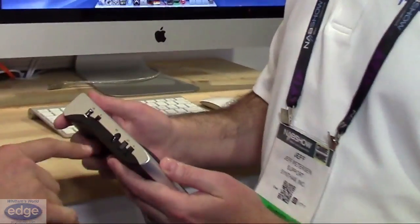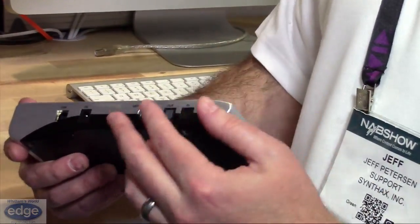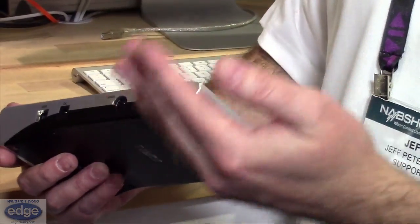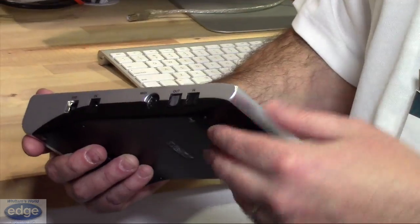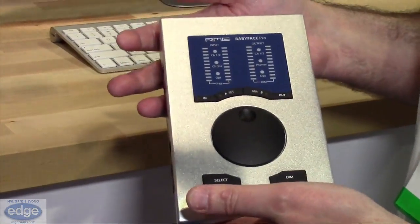Are the ADAT and SPDIF switchable or only ADAT? They're switchable — input and output can each be either ADAT or SPDIF, and you can mix and match. Exactly, and sample rates support up to 192 kilohertz.